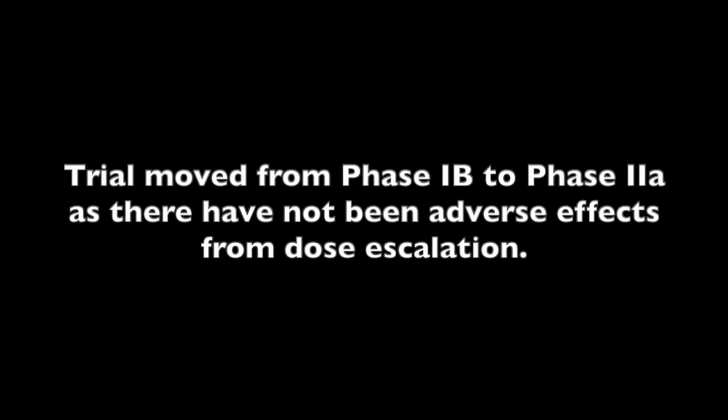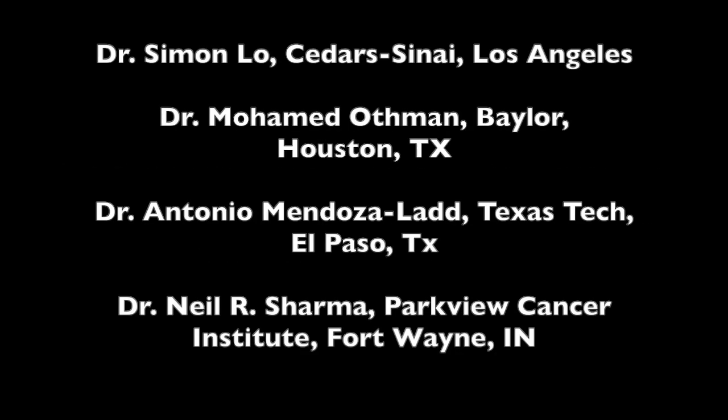This landmark pancreatic adenocarcinoma study has moved from phase 1b to phase 2a. There have not been significant adverse effects from dose escalation. This study is a prospective cohort study conducted at four sites with high expertise in endoscopic ultrasound. These include Dr. Simon Lowe at Cedars-Sinai in Los Angeles, Dr. Mohamed Othman at Baylor Medical Center in Houston, Texas, Dr. Antonio Mendoza-Lad at Texas Tech in El Paso, Texas, and Dr. Neal R. Sharma at Parkview Cancer Institute in Fort Wayne, Indiana.